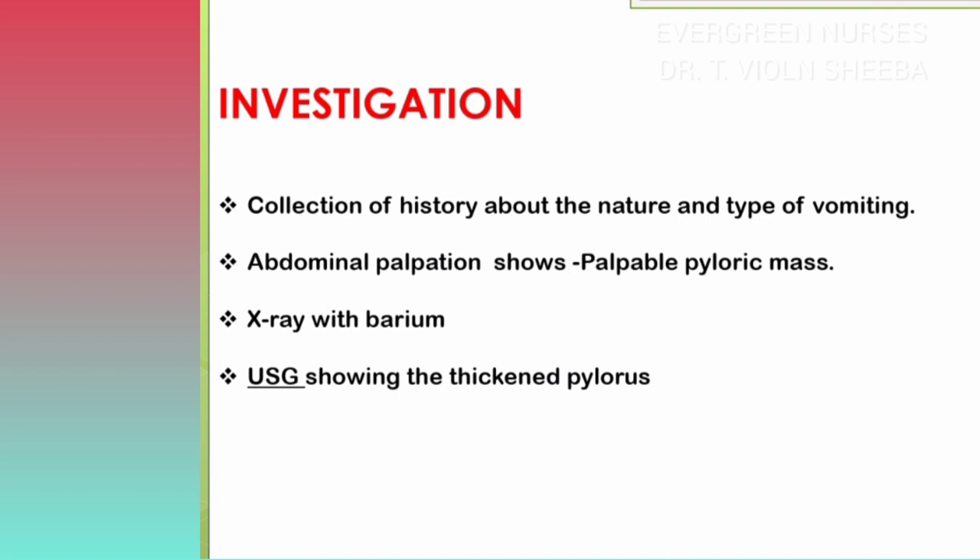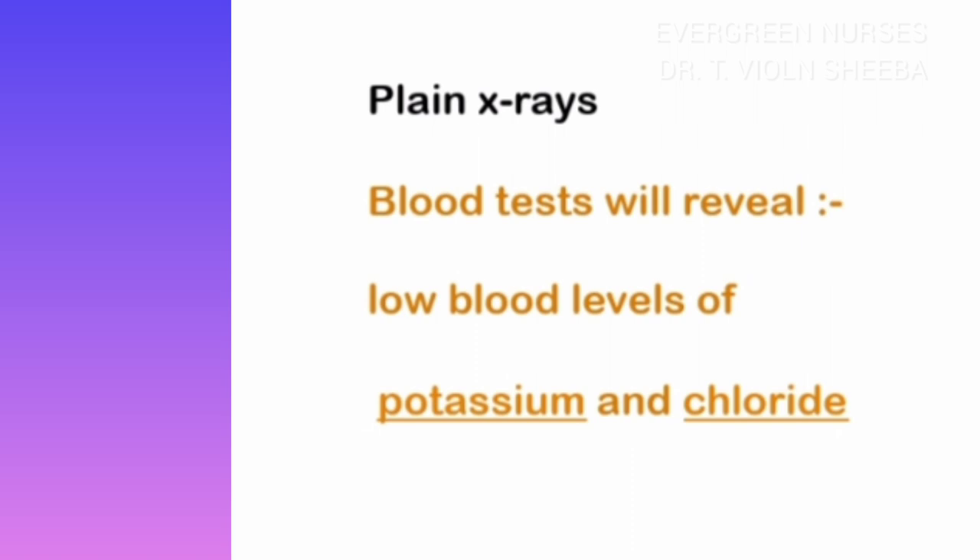A plain X-ray will show dilatation of the stomach. A blood test should be carried out to check serum electrolytes, especially potassium and chloride levels, because of the persistent vomiting.